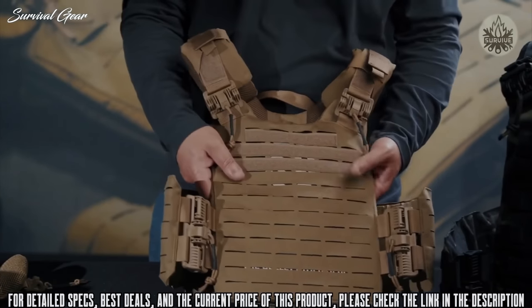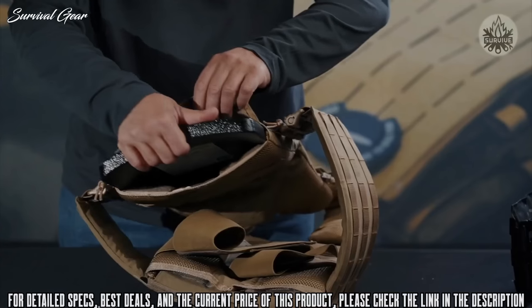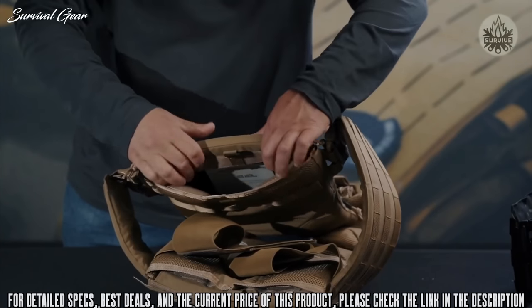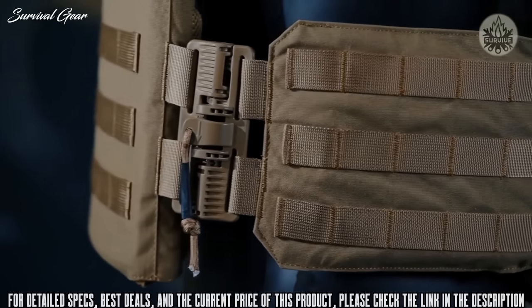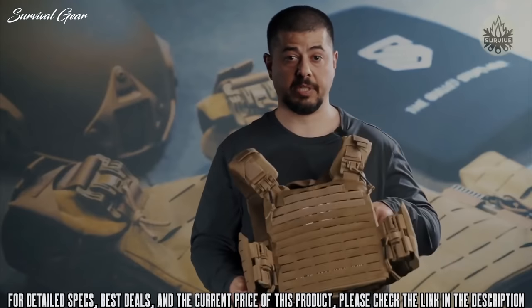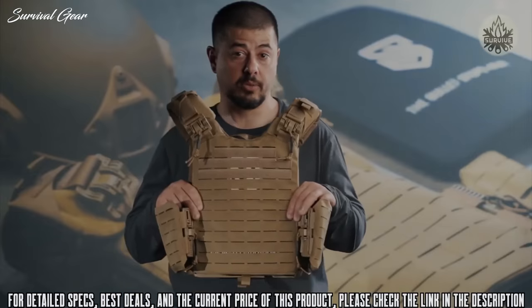Ace Link Quad Release Plate Carrier. This comes in two designs: one for 10x12 and one for 11x14. The 11x14 can also accommodate 10x12 plates. Both designs enable the use of side armor in terms of soft 3A, and they accommodate 6x13 pieces. The Quad Release utilizes 500 denier fabric so it will last.